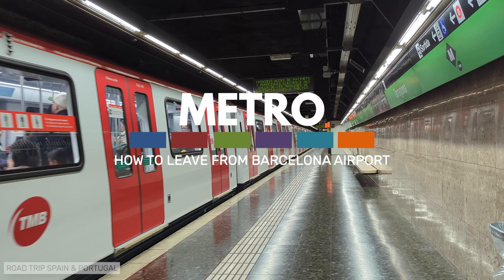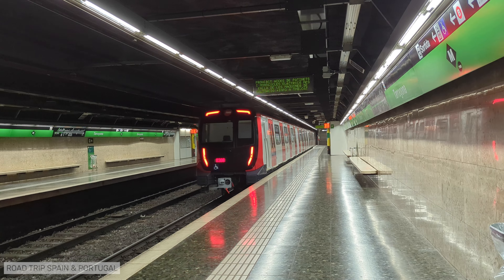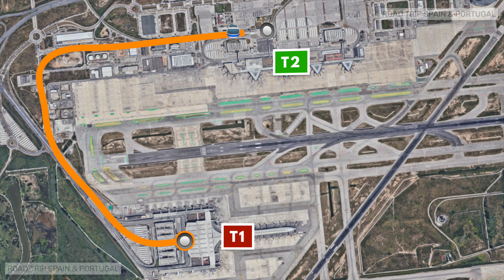Let's start with the airport metro. There are two metro stations on Line L9 South Orange. The airport line runs through both terminals. The first station on the line coming out of the airport is at T1, and the second station is at T2.